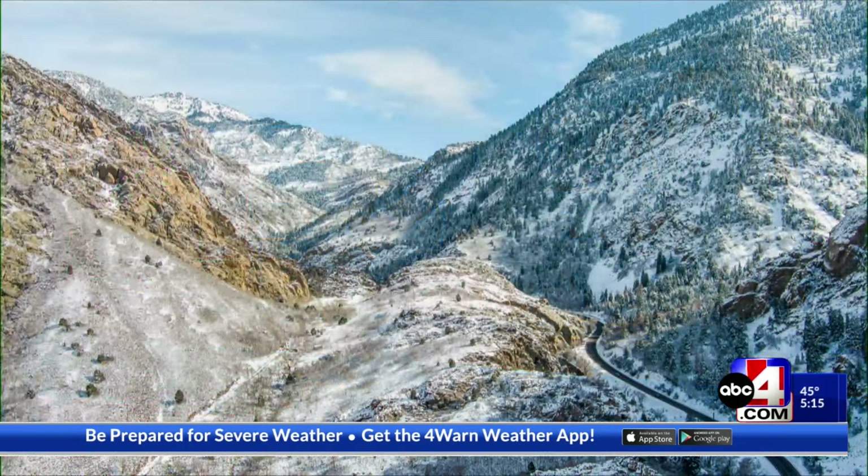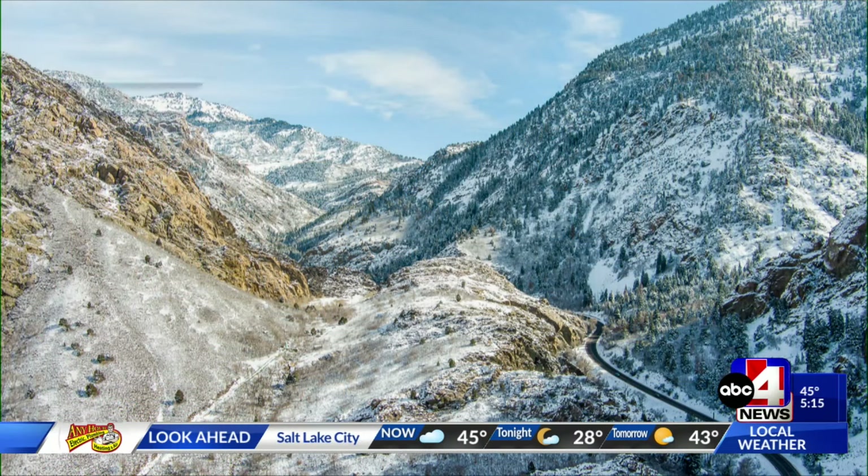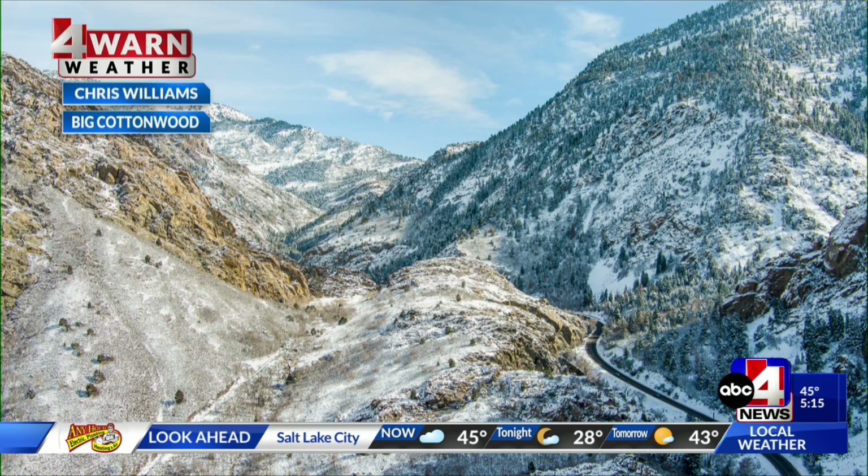We'll have some mountain snow on the way as we trek through the work week, starting with this gorgeous shot of Big Cottonwood Canyon. Hi, Monday — I'm just not upset with you when you show up like this. We've got snow in the high country with really healthy snowpack. Chris Williams catching this one for Big Cottonwood Canyon. It's lovely to see that.